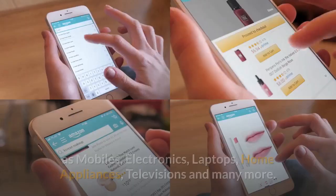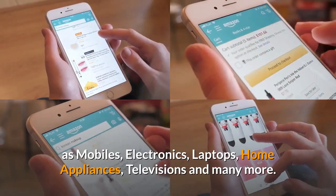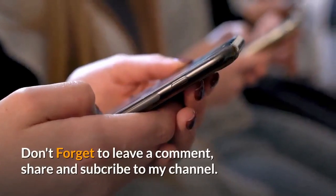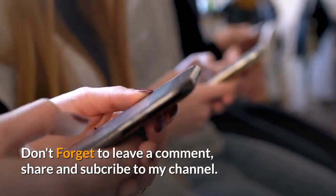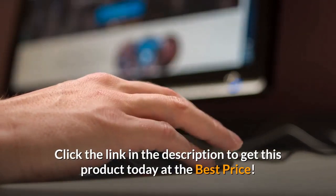Deals are available on various categories such as mobiles, electronics, laptops, home appliances, televisions, and many more. Don't forget to leave a comment, share, and subscribe to my channel. Click the link in the description to get this product today at the best price.